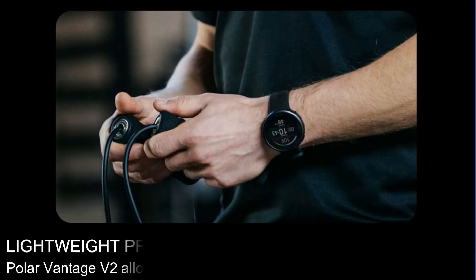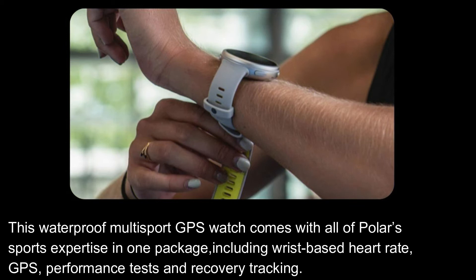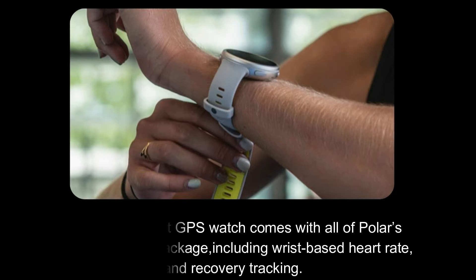Here are its features. Lightweight premium multi-sport watch. The Polar Vantage V2 allows you to really get under the skin of who you are. This waterproof multi-sport GPS watch comes with all of Polar's sports expertise in one package, including wrist-based heart rate, GPS, performance tests and recovery tracking.